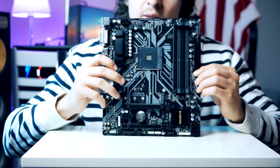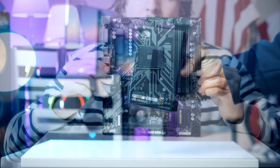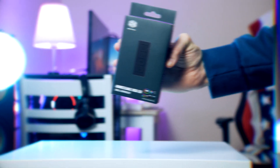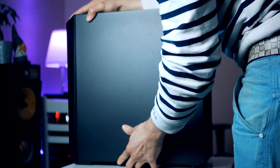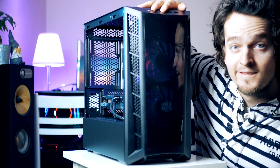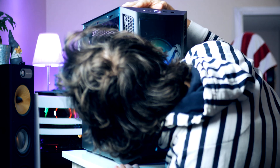Now there's only one thing missing before we turn on the system — the RGB. Because the motherboard doesn't natively support addressable RGB, we need to add an ARGB controller. Plug the RGB fan connector into the RGB hub, then connect a SATA power connector to it. We also need to connect the included case fans to the motherboard. Finally, flip the case around and slap on the shroud to hide all the cables.